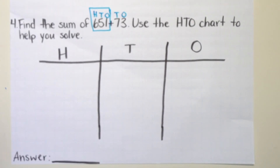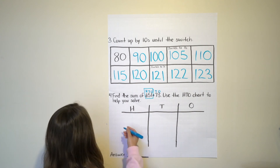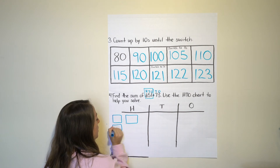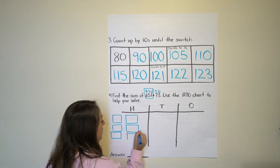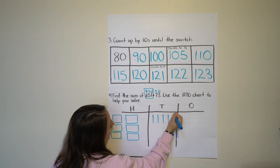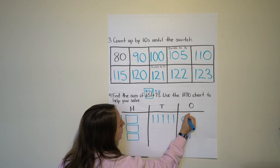Draw your hundreds, tens, and ones for 651: one hundred, two hundred, three hundred, four hundred, five hundred, six hundred — then five tens: one, two, three, four, five — and then only one for the ones place, so one circle.